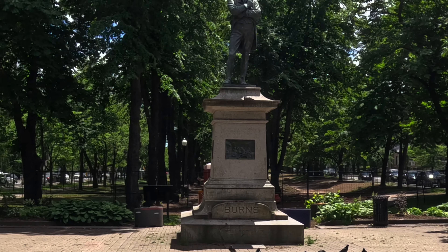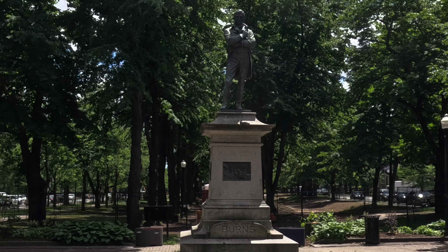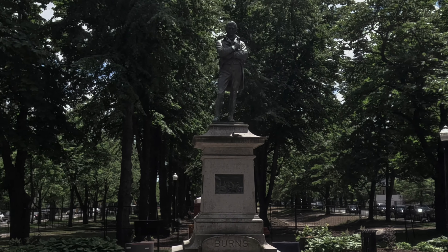No good city is complete without a statue to Scott, the Poet Laureate. I'm very happy.